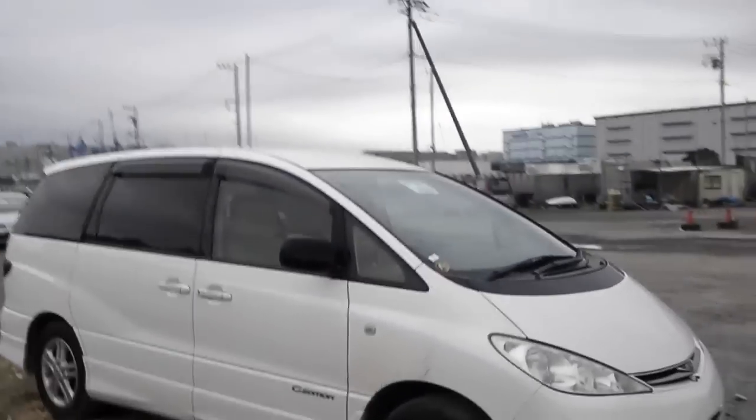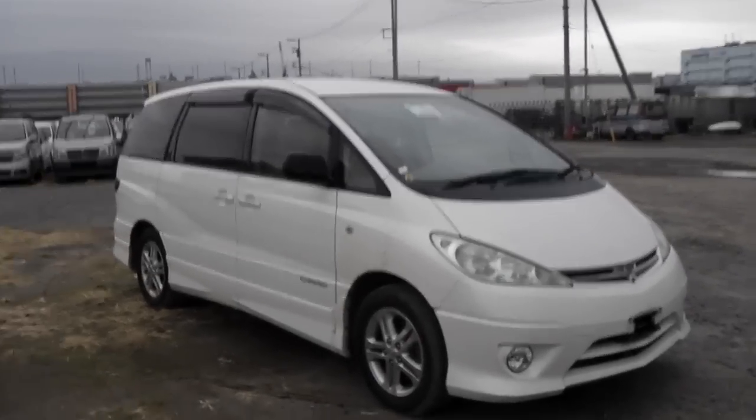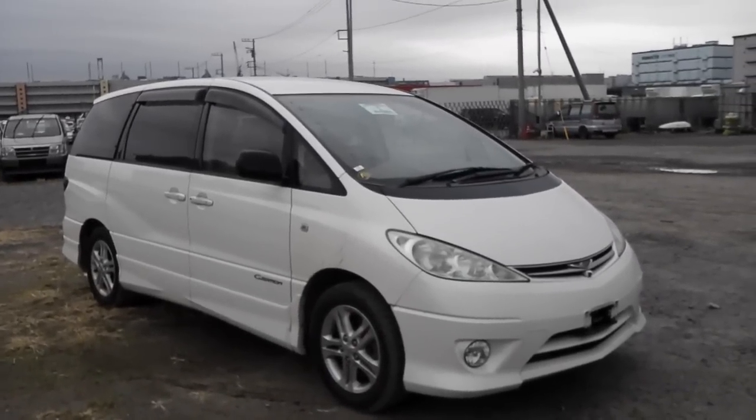And this is a 2004. They stopped making this in 2005 — I think it was April. So you pretty much got the last model made.